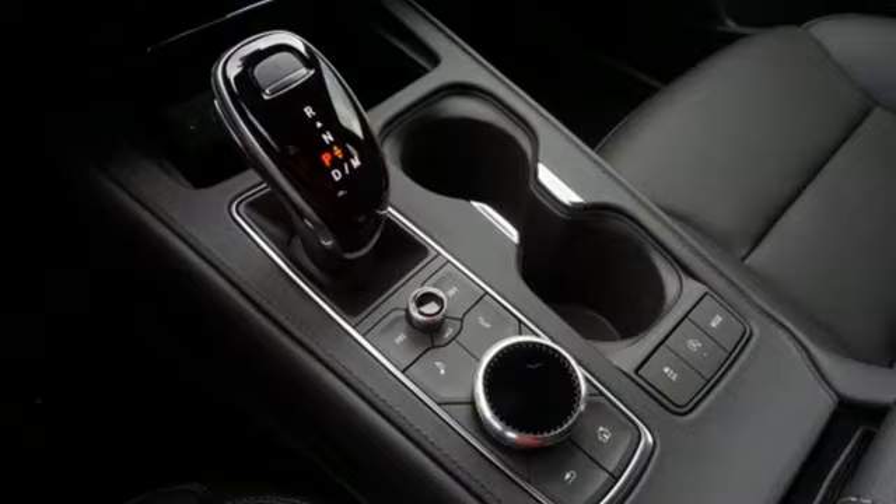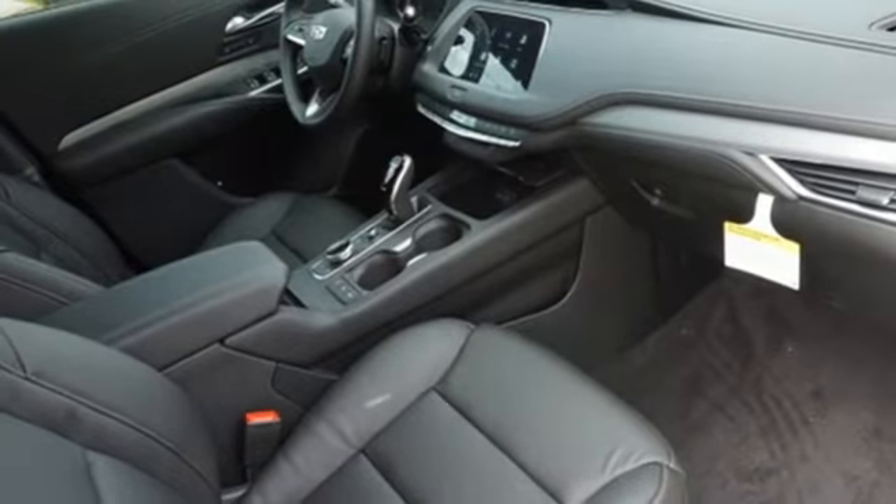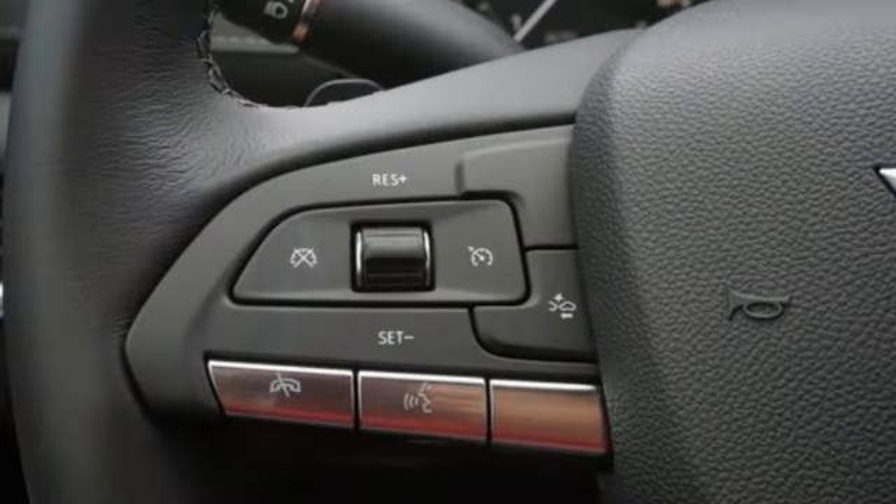Streaming audio. Memory exterior door mirror settings. Leather bucket seats. Front and rear parking sensors. And LED low and high beam headlights.